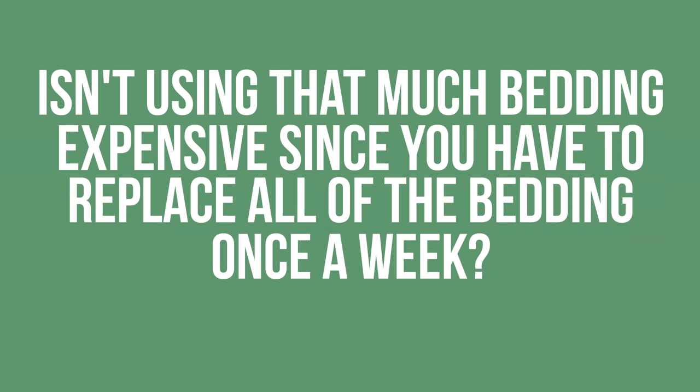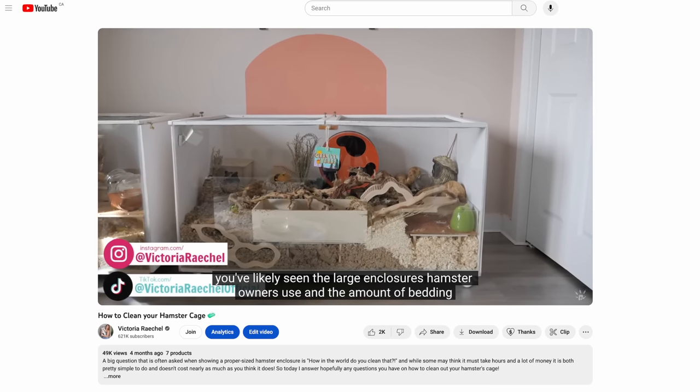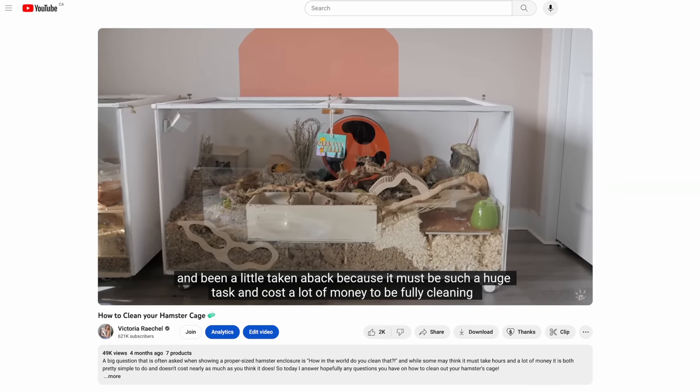The last thing I'll often hear is: isn't using that much bedding expensive since you have to replace all of it once a week? My answer is no, because you don't have to replace all of the bedding once a week. In fact, doing so is wasteful and stressful to your hamster. I have an entire video about how to clean your hamster's enclosure and disputing that myth. While you won't have to continuously purchase that much bedding, you will have to purchase it for the original startup — which yes, is expensive. But no one said owning a pet was going to be cheap, and if you're not prepared to pay for a basic requirement for a hamster, I'd suggest looking into getting a different pet.